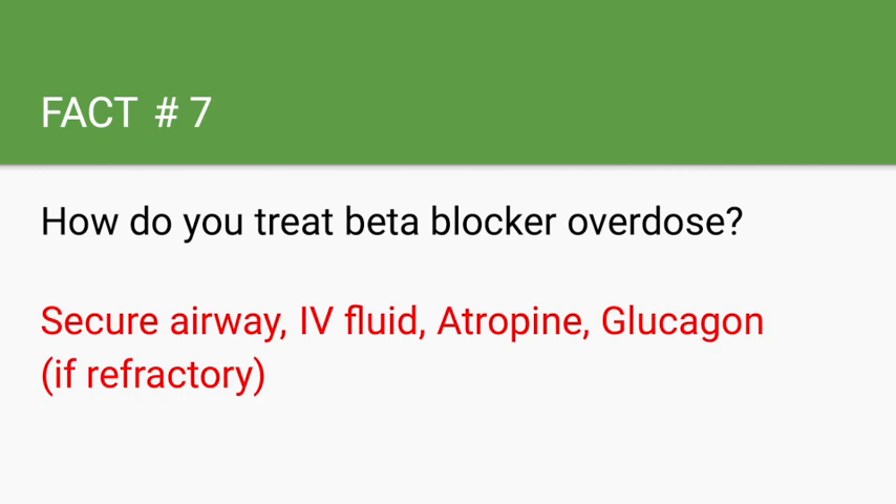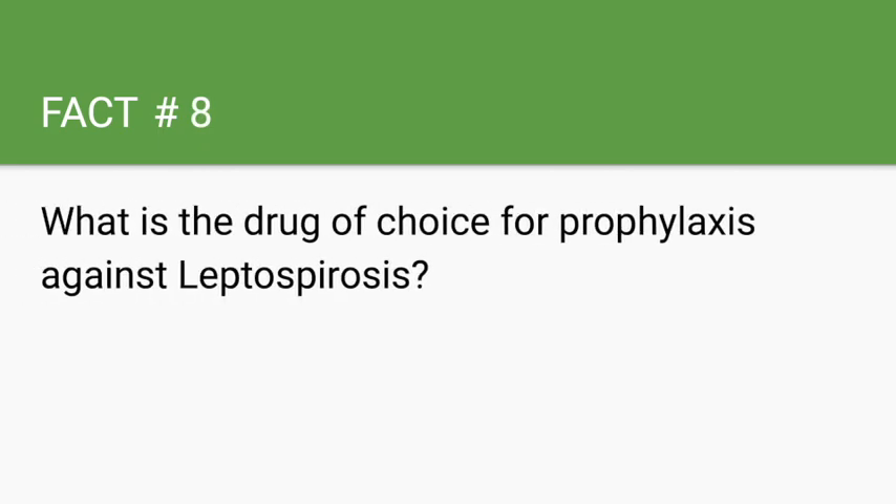What is the drug of choice for prophylaxis against leptospirosis? Doxycycline.